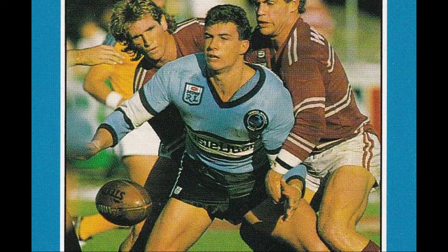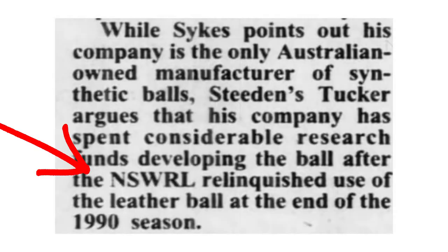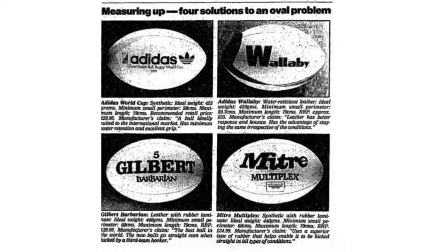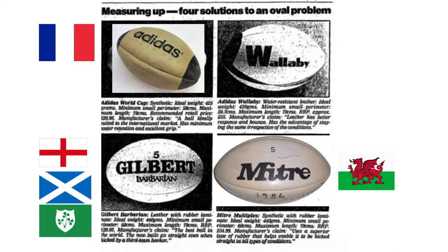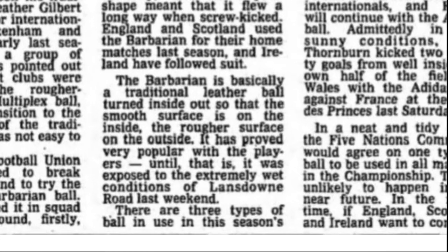This caused a lot of arguments as certain teams got used to a specific ball, and by 1990 the synthetic ball was mandated for the entire competition. 1987 was the first time a traditional leather ball wasn't used for the Five Nations Tournament. Countries still had individual preferences — Wales used the Mitre Multiplex synthetic, France used the Adidas synthetic, while England, Scotland, and Ireland switched to the Gilbert Barbarian ball, which was leather but had a rougher feel — essentially a compromise between the two types.